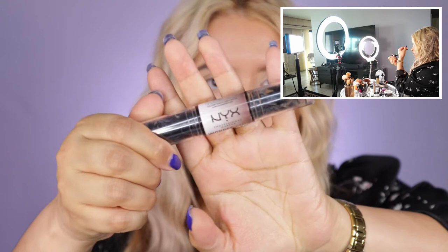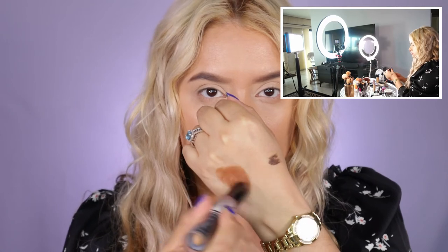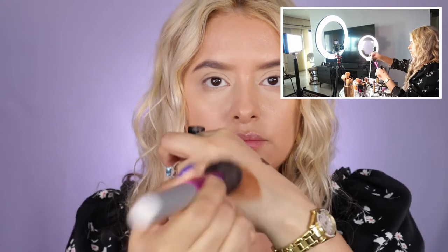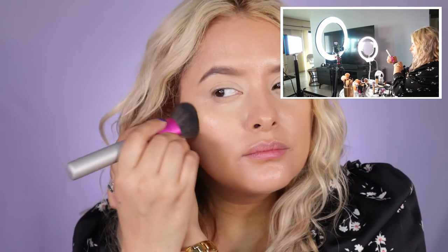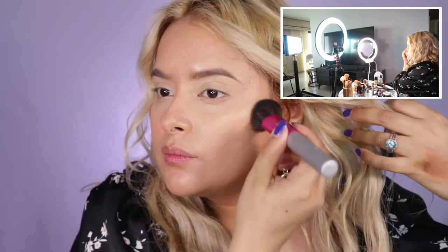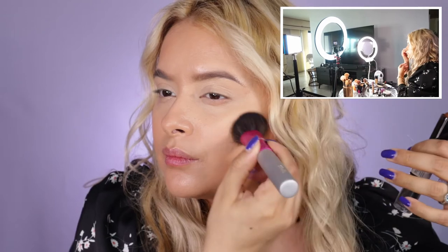Here I removed the two soft boxes and have two panel lights — one on each side — plus my old ring light. This is totally different; my hair looks very different, the color and color temperature are so pronounced. I think I prefer this setup over the first two I showed you.